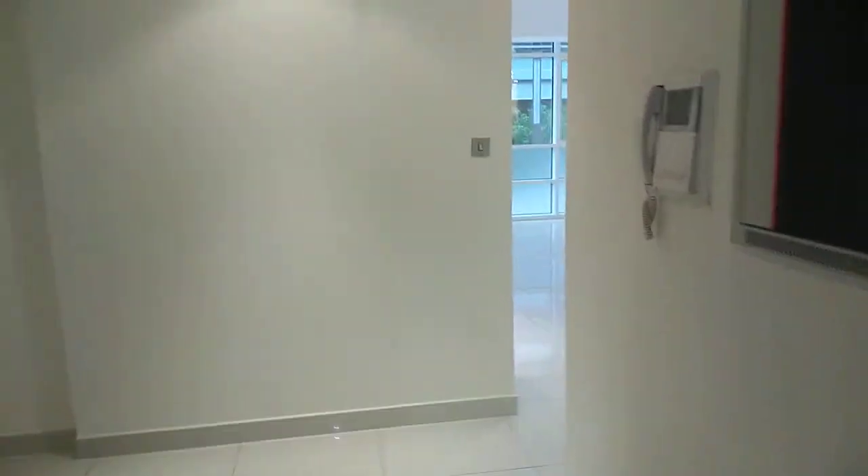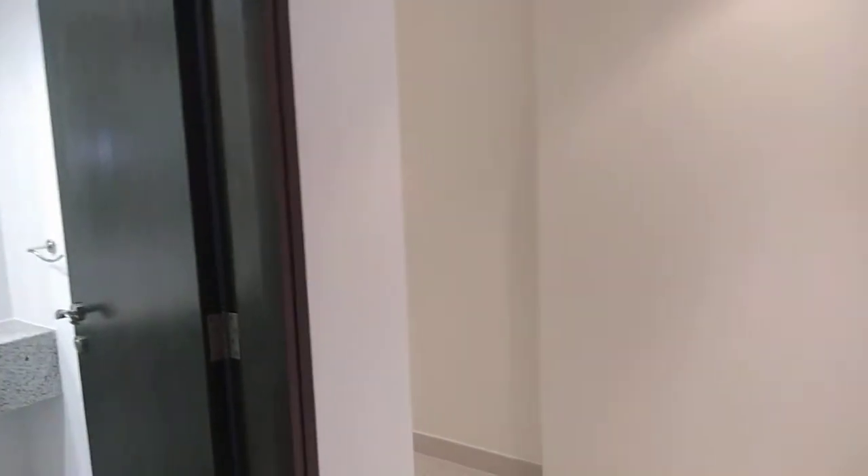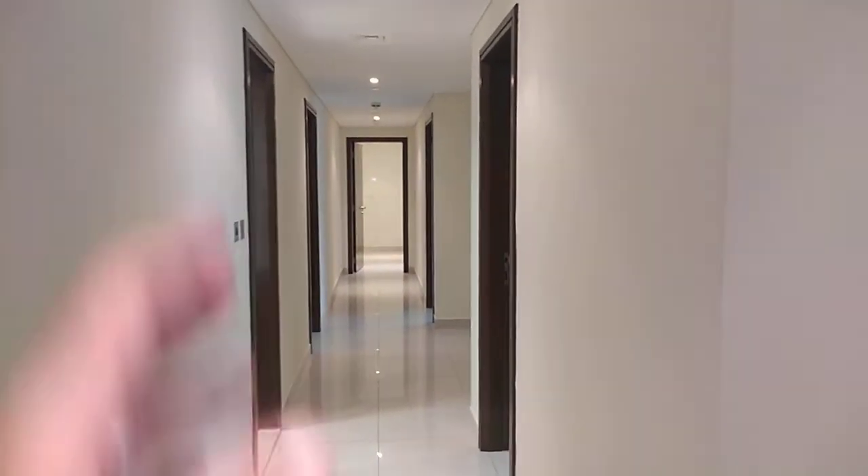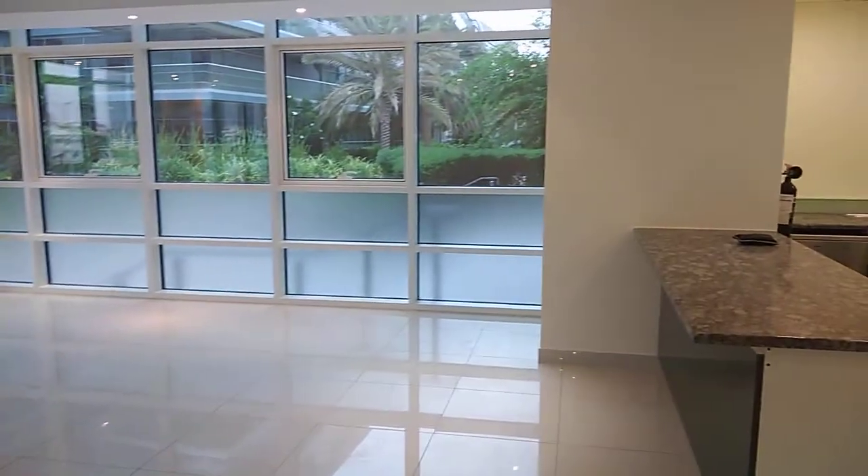Bismillah ar-Rahman ar-Rahim. This is a three-bedroom apartment in Maraisin. Just beside the entrance you'll find the guest toilet, and on the left side you'll find the hallway to the bedrooms. On the right side you'll have the kitchen and the living room.